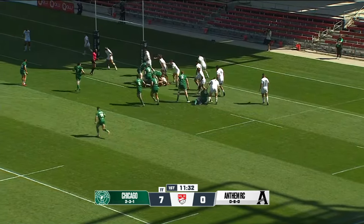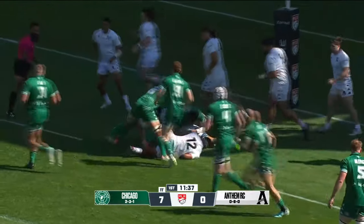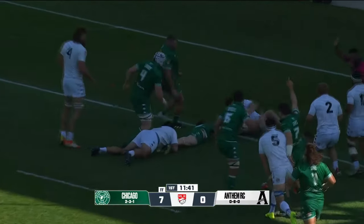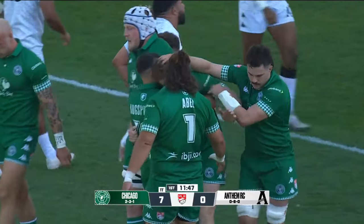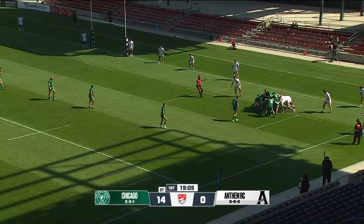Inside pass, Meeks has it. Stopped short — good tackling. Sound defense here for the Charlotte side, inside their 5-meter. Won't be easy. Lunge — Higgins dots it down. Jason Higgins from Cork, Ireland has a second 5-pointer for Chicago early in the match.